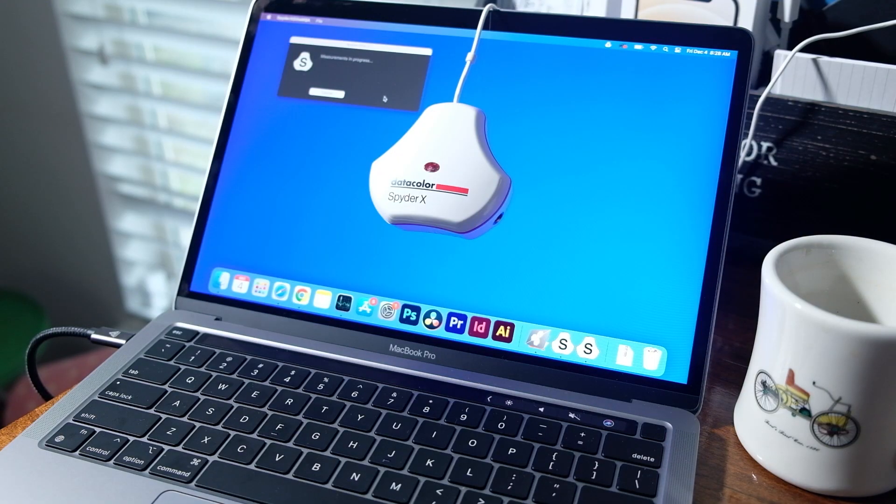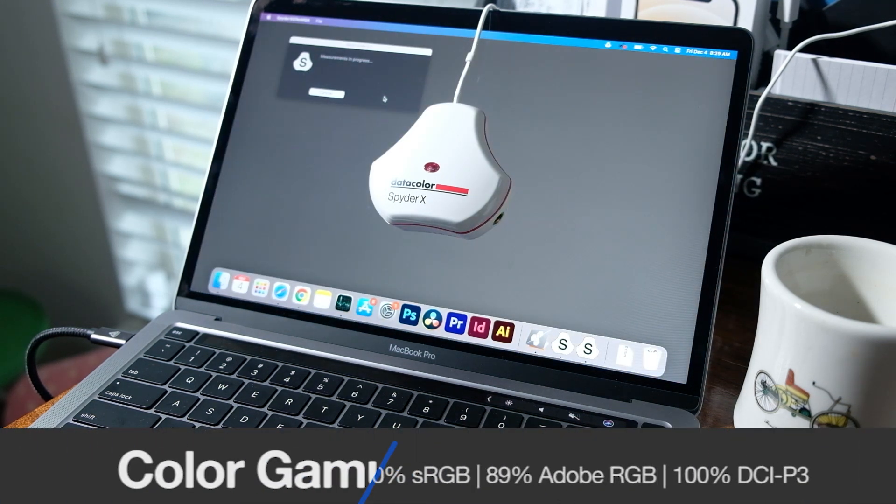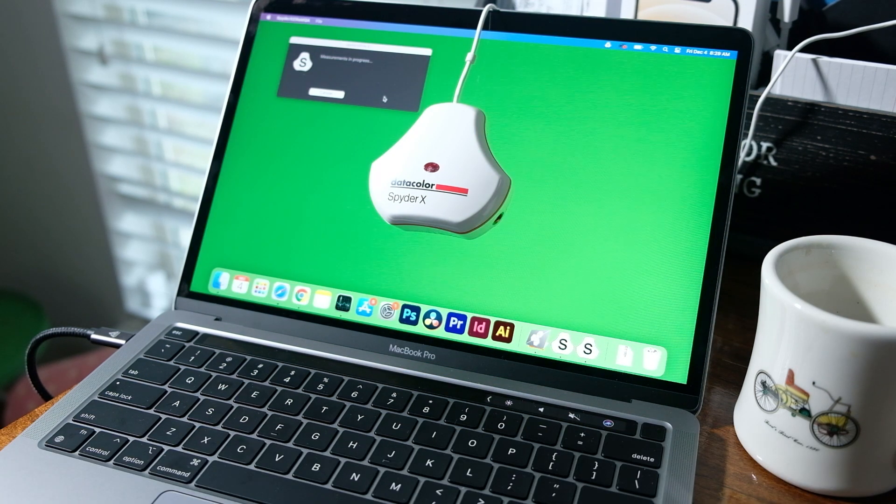Right before the performance benchmarks, I want to highlight the color gamut range and color accuracy of the MacBook Pro M1. This laptop can reach 303 nits at full brightness and has a color gamut range of 100% sRGB, 89% Adobe RGB, and 100% DCI-P3, all at an average delta E of 1.18 — very respectable. I'm a little surprised it did not snag 100% Adobe RGB. There are many people who value DCI-P3 over Adobe RGB, but I'll leave that up to your own research.